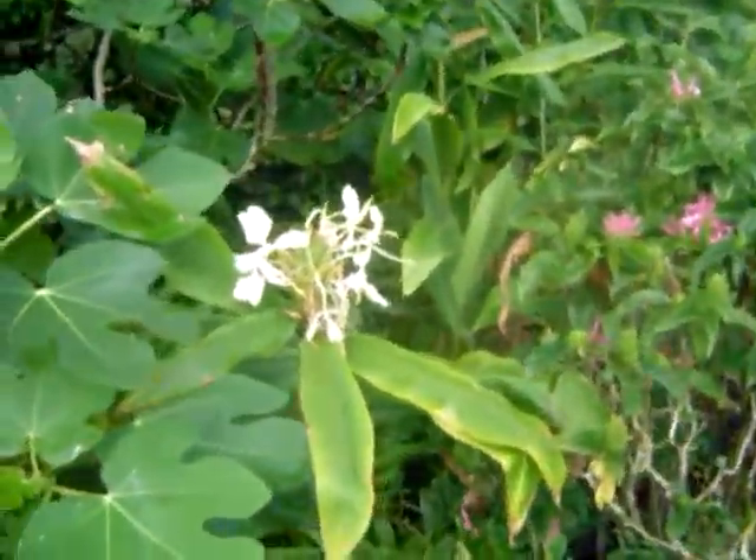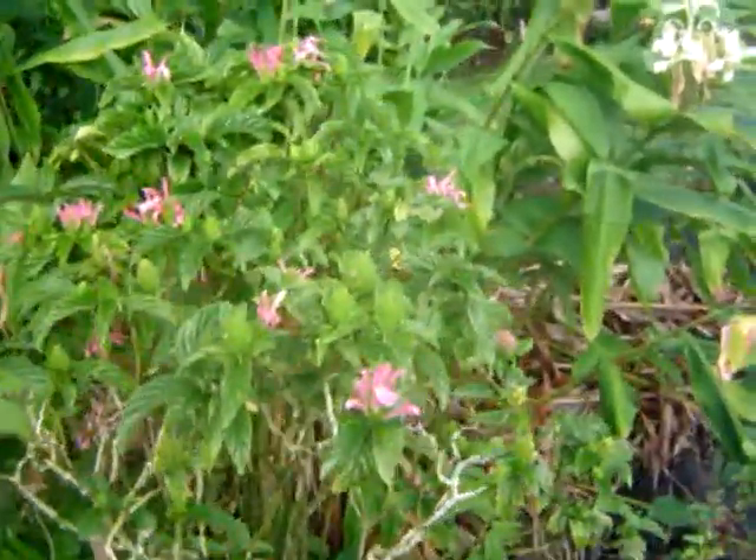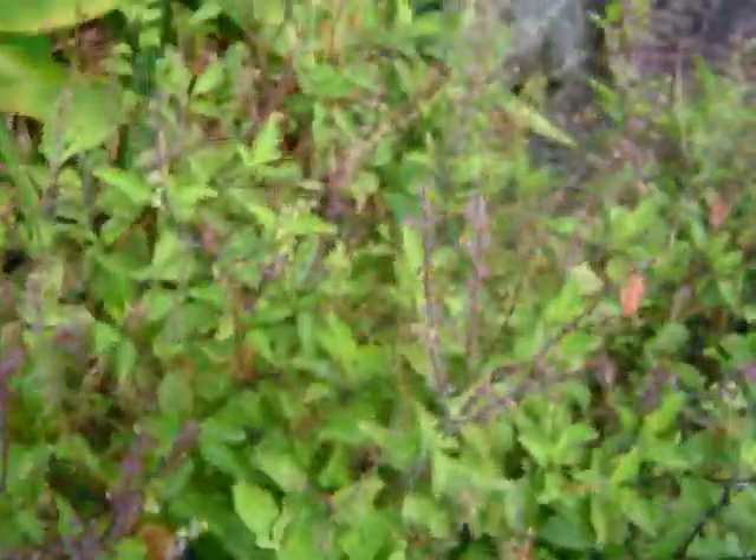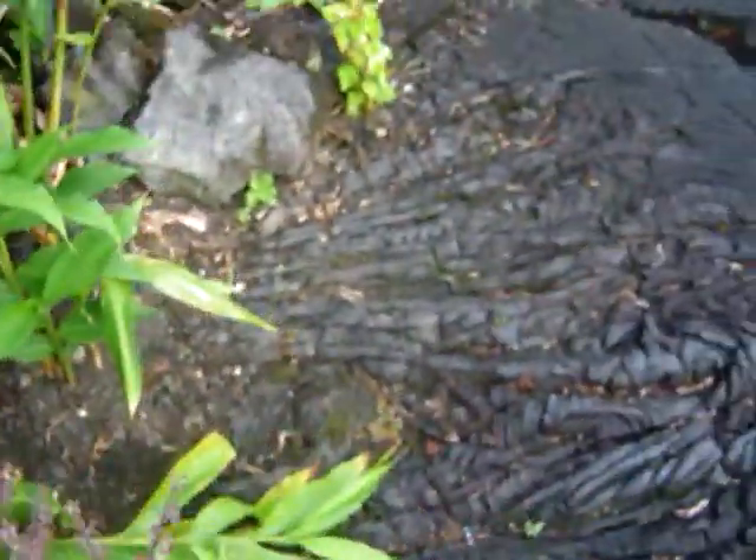Here's yellow ginger and jacobinia, which has beautiful pink flowers. And tulsi basil — one of the varieties of tulsi basil — sacred to the Hindus and medicinal for so many purposes.